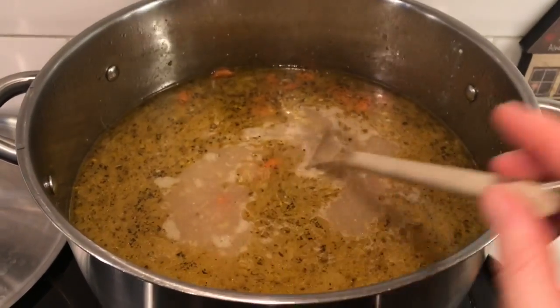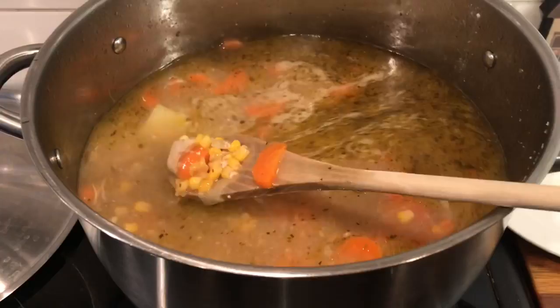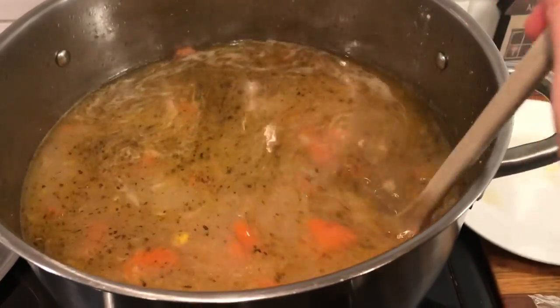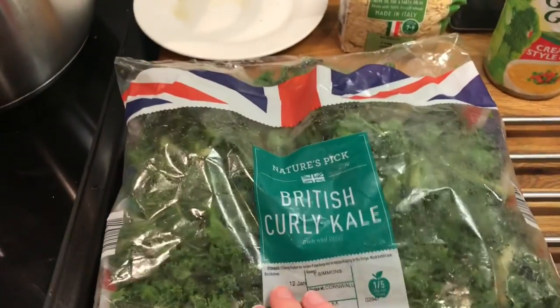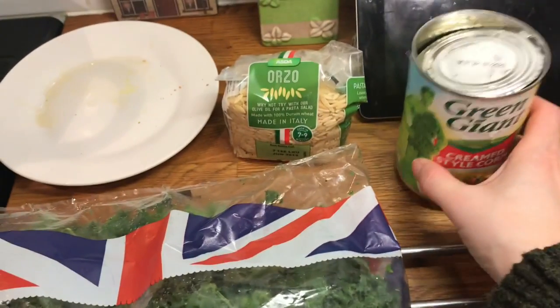It's Monday and for dinner tonight I'm making chicken soup. I do have a video on my channel but I honestly make it different every time — it just depends what veg I have in. I'm going to put some kale in; I've got this out of the freezer.